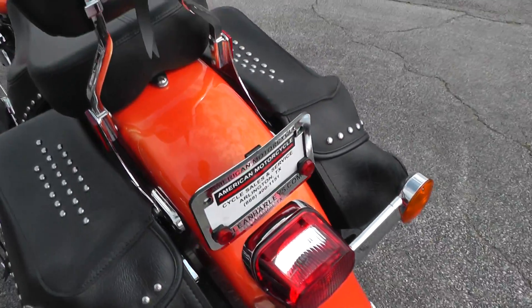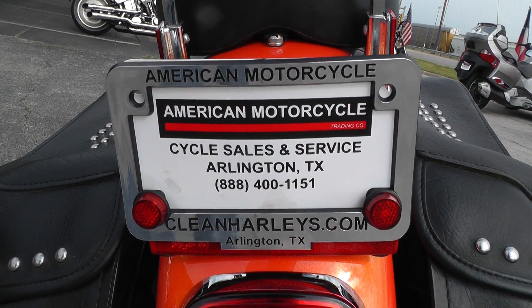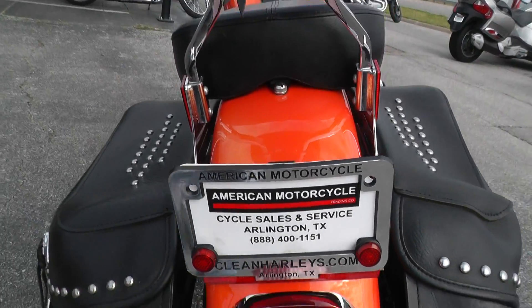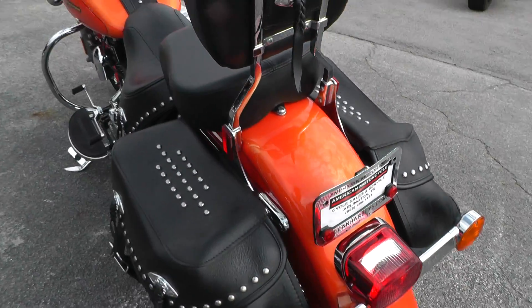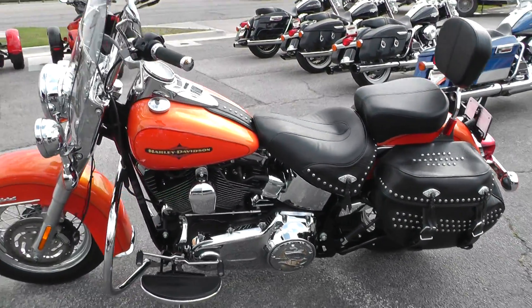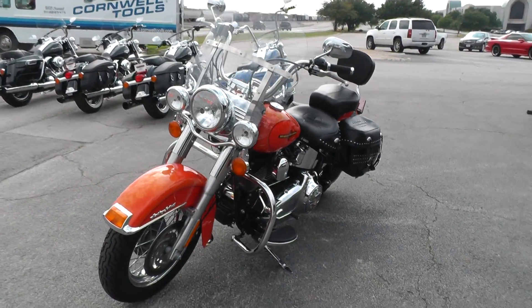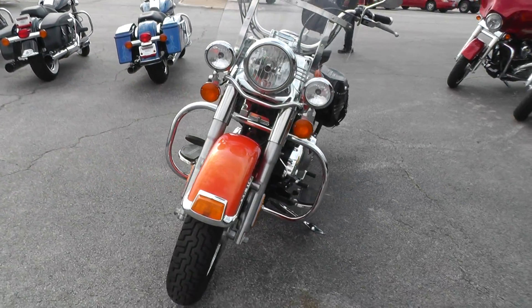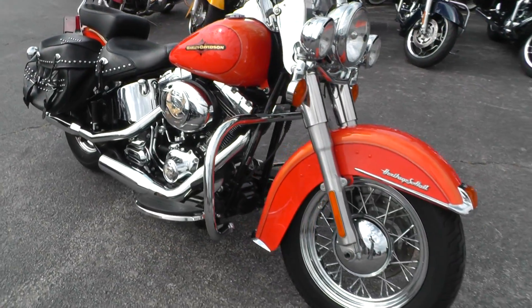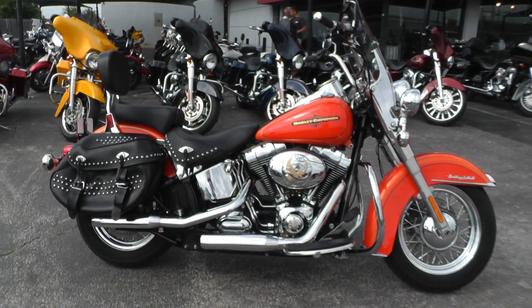If you'd like to know more about it, call us toll free at 888-400-1151. They can tell you all about it. Go online — it's our complete inventory at cleanharleys.com. Been through our shop, checked out, got a clean bill of health, ready to ride. A lot of finance options and extended warranty options. We sell and ship bikes all over the world, so it'd be easy to get this one to you, and we take almost anything in on trade. This is Geno with American Motorcycle Trading Company in Arlington, Texas. Thanks for looking.